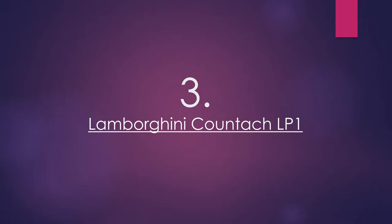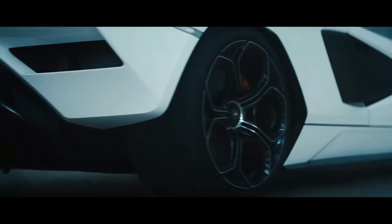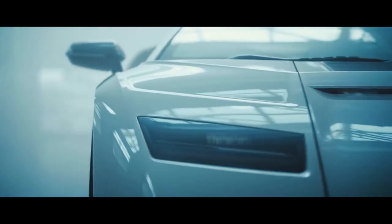Number 3: Lamborghini Countach LP1. The Countach has returned — well, sort of — because Lamborghini decided to celebrate 50 years of the Countach with this limited build special edition model, complete with an 800 bhp-plus mild hybrid powertrain packing a super capacitor replacing the traditional battery.